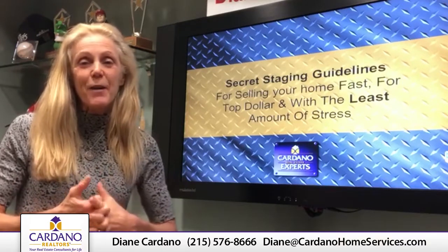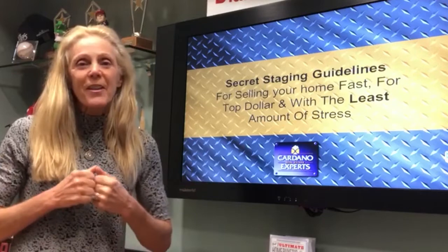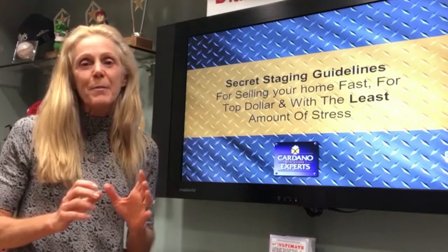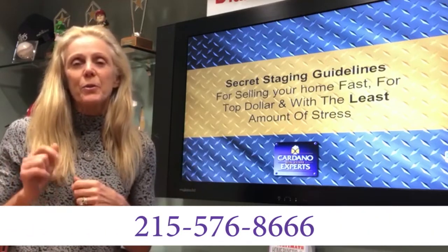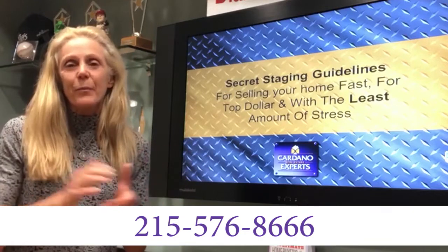Hey blog listeners, it's Diane Cardano from Cardano Realtors. It's January — are you thinking about selling your house? I have these great 24-point staging checklists, my secret tips. If you want a free copy, just call 215-576-8666 and we will get you a copy in the mail.